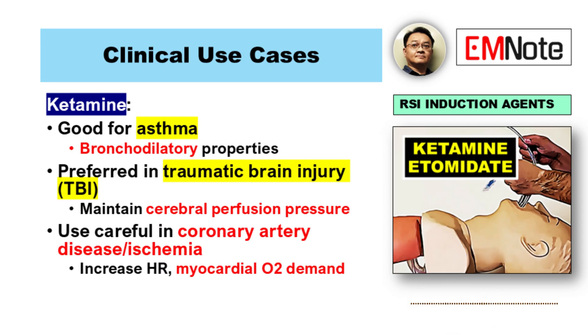When would ketamine be the better choice? Ketamine has bronchodilating properties, so for patients with asthma or severe reactive airway disease it can be really helpful. And also in traumatic brain injury, maintaining cerebral perfusion pressure is vital, and ketamine often helps with that. But because it ramps up heart rate and myocardial oxygen demand, you need to be careful using it in patients with known significant coronary artery disease or active cardiac ischemia.